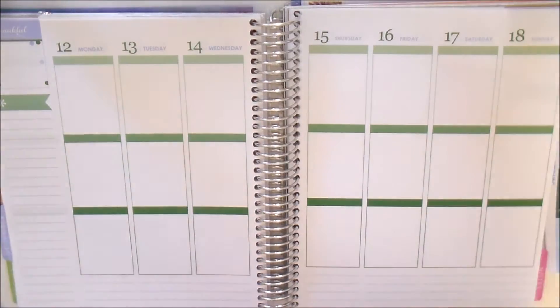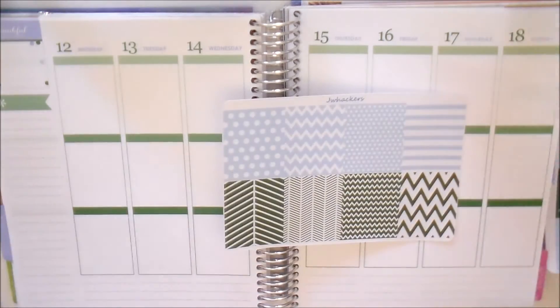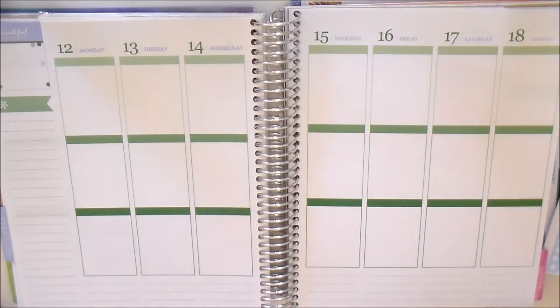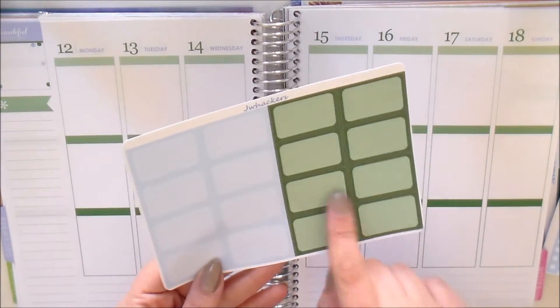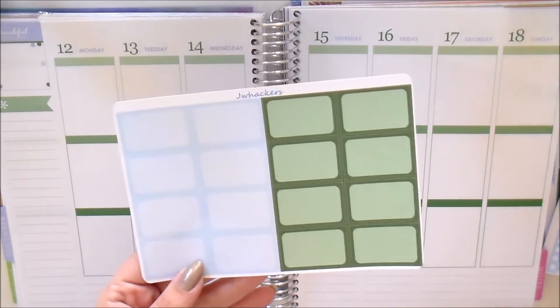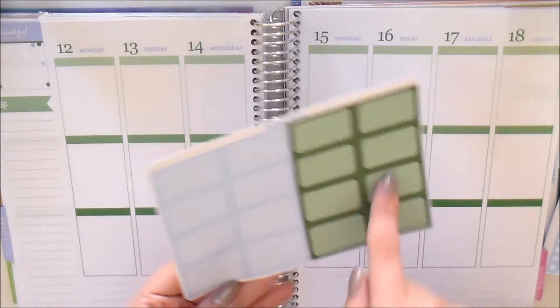Got your decorative full boxes — these are so much fun for just filling in some space in your planner. We've got your half boxes as well; these are the squared half boxes. I do these every month the same way, just different colors. You get 16 of them.